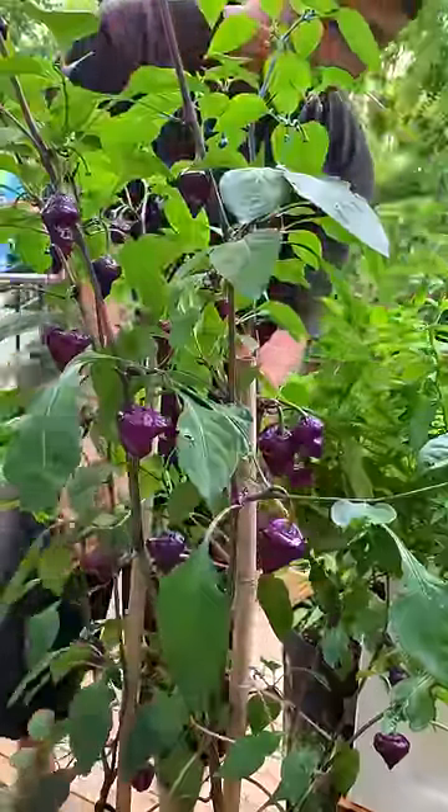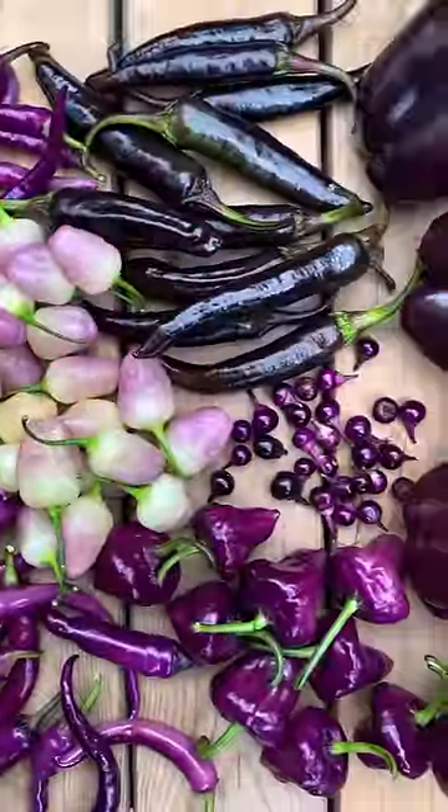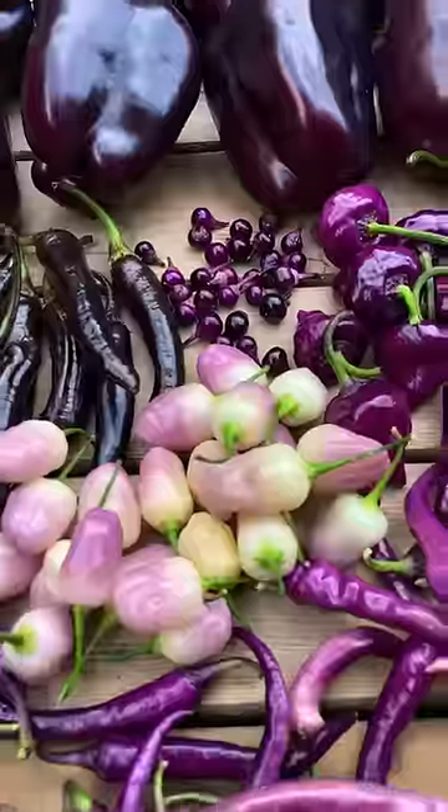The last pepper that Peter picked was something out of this world called Purple UFO. After Peter picked a peck of purple peppers, he couldn't believe how beautiful peppers could be.